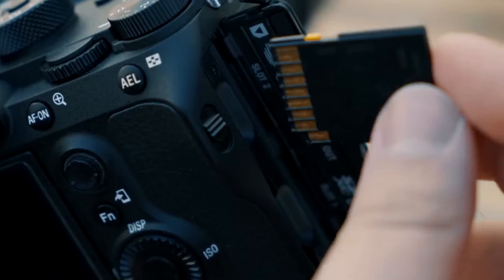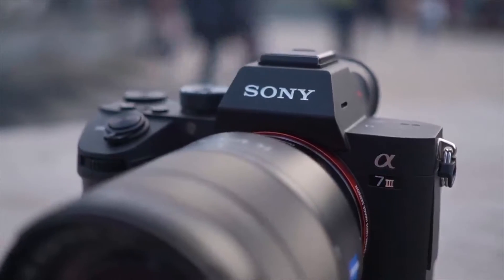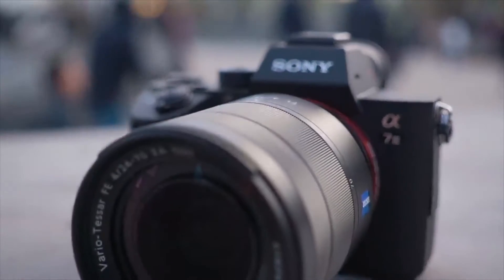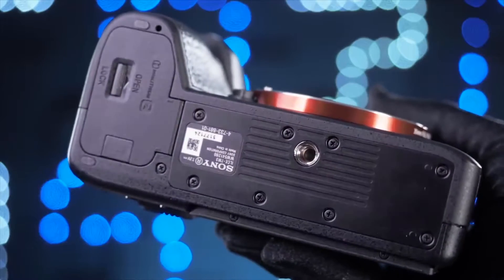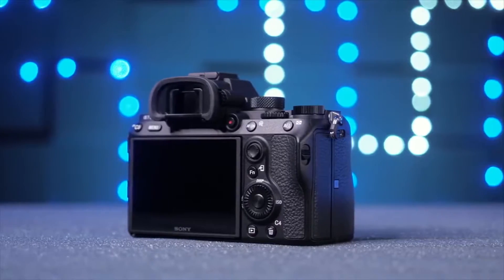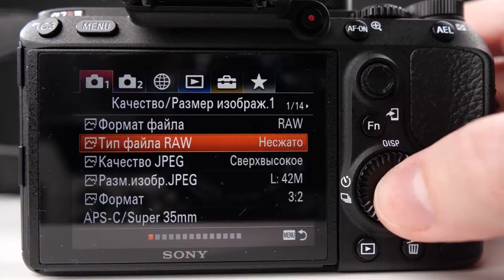Compared to the older A7R II, Sony doubled the burst rate up to 10 frames per second, added touch functionality on the rear LCD, and changed the battery type, which made a world of difference. For everything from still photography to videos, it's the best all-round mirrorless camera on the market.